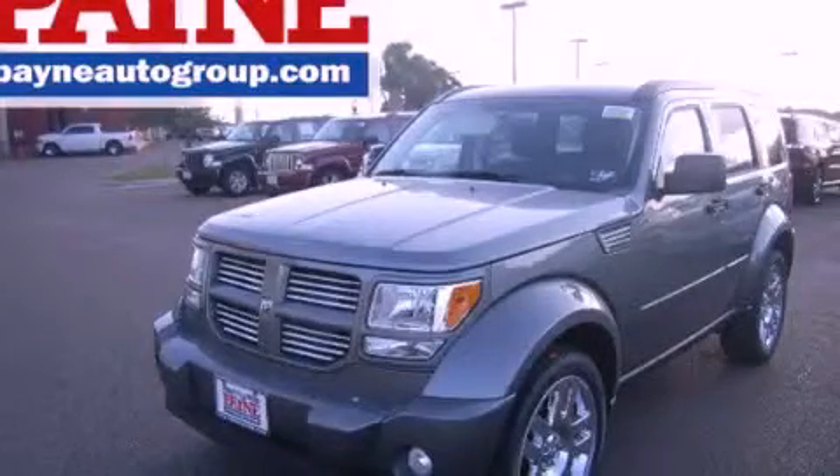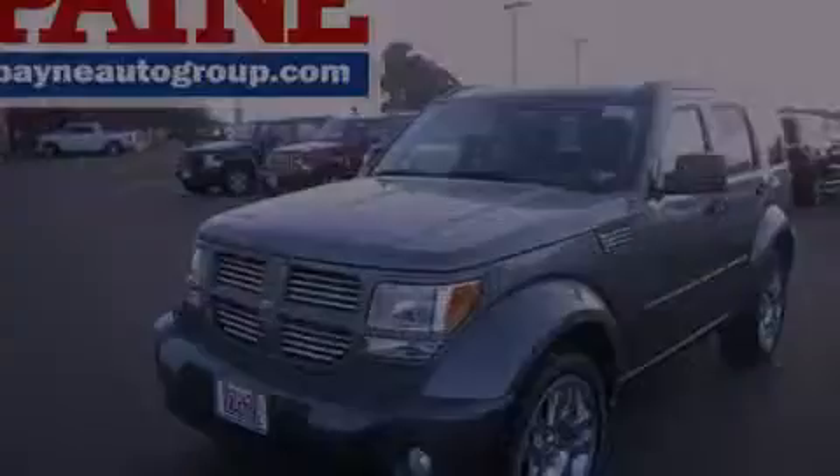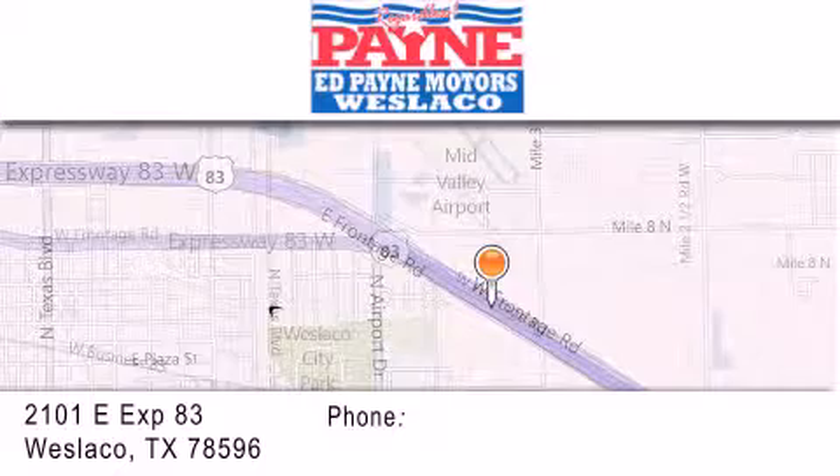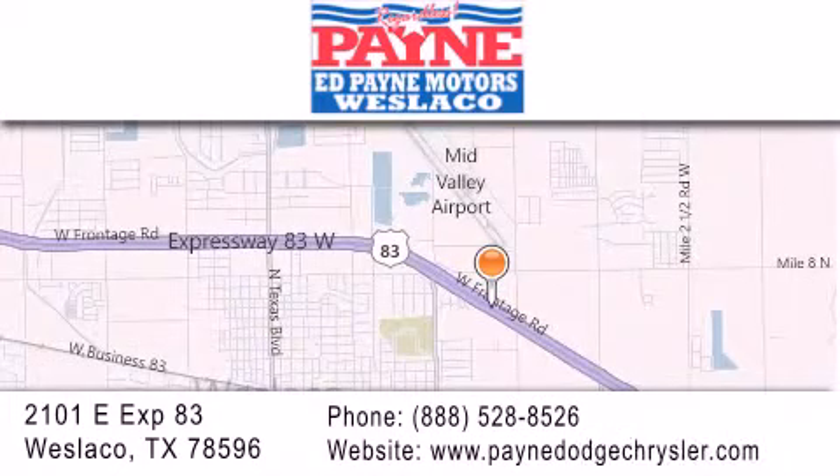Call now to find out how you can own this breathtaking vehicle. Thank you for considering Ed Payne Dodge for your next luxury vehicle. If you have any questions, please visit our website, give us a call, or stop by our dealership at 2101 East Expressway 83 in Weslaco.